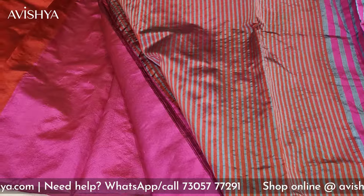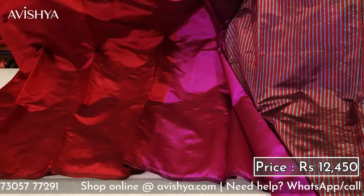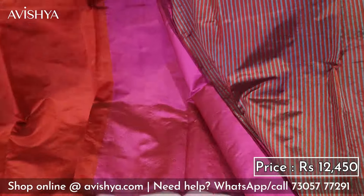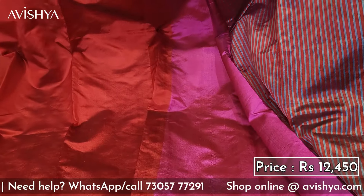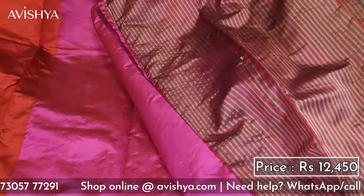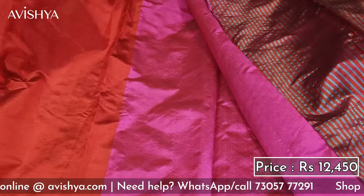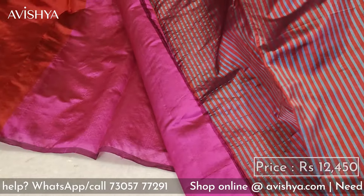You must come to the store and check out this saree — you'd probably have to drape it to fully enjoy the combination. It's a fantastic designer saree and feels so light that the drape will be awesome. Please come over to the Avishya store, open at 281 TTK Road, Alwarpet, and check out our entire collection of designer Chanderi sarees.